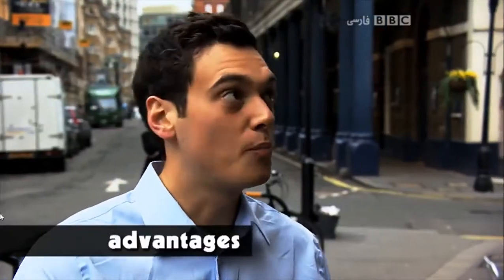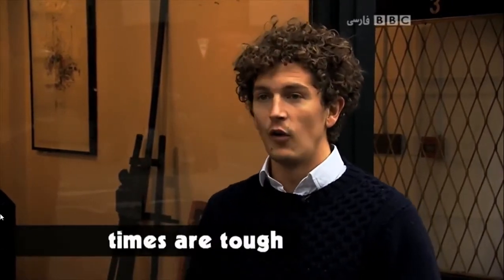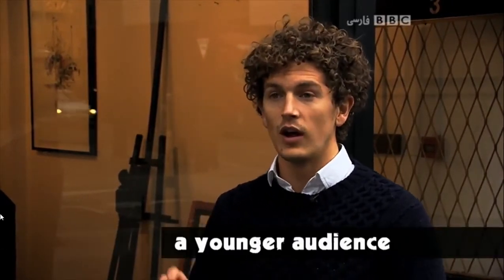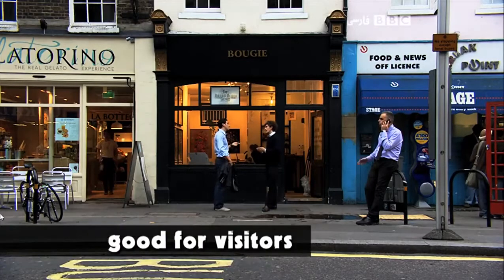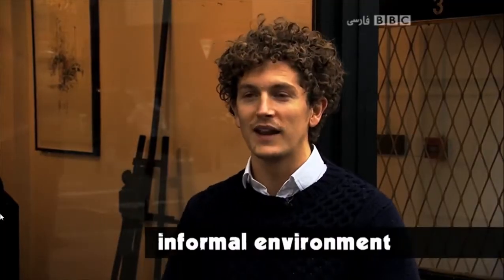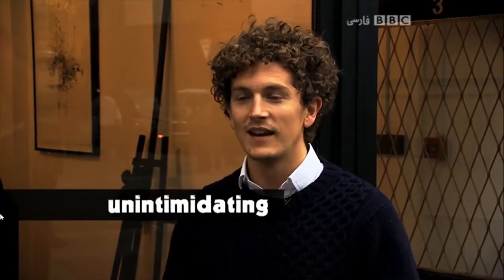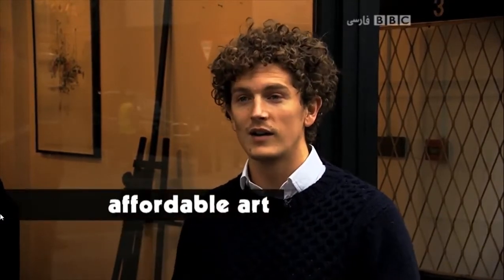What are the advantages of a pop-up art gallery compared to a traditional gallery? Big traditional galleries take on less artists when times are tough. Therefore, it's a good opportunity for a younger audience to actually see emerging artists. It's free to come in. We try and make an informal environment, making it very unintimidating and a nice buying environment to buy affordable art from young artists.